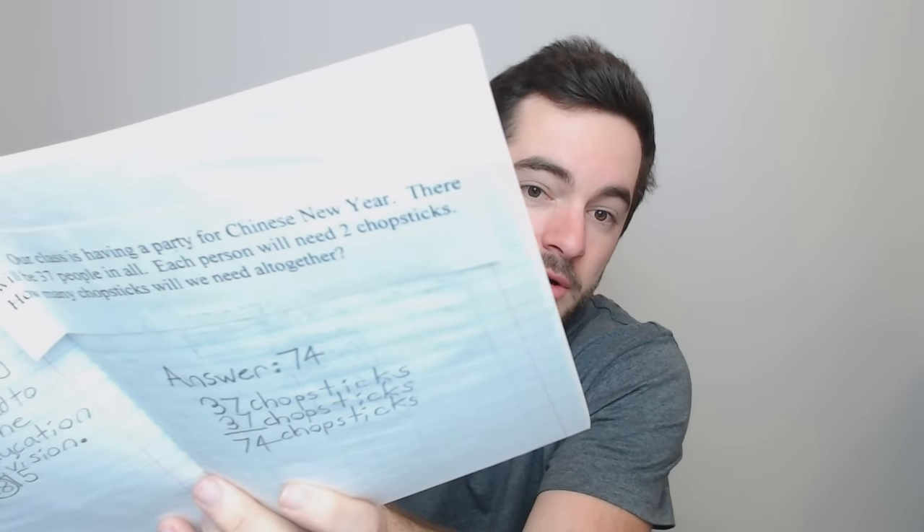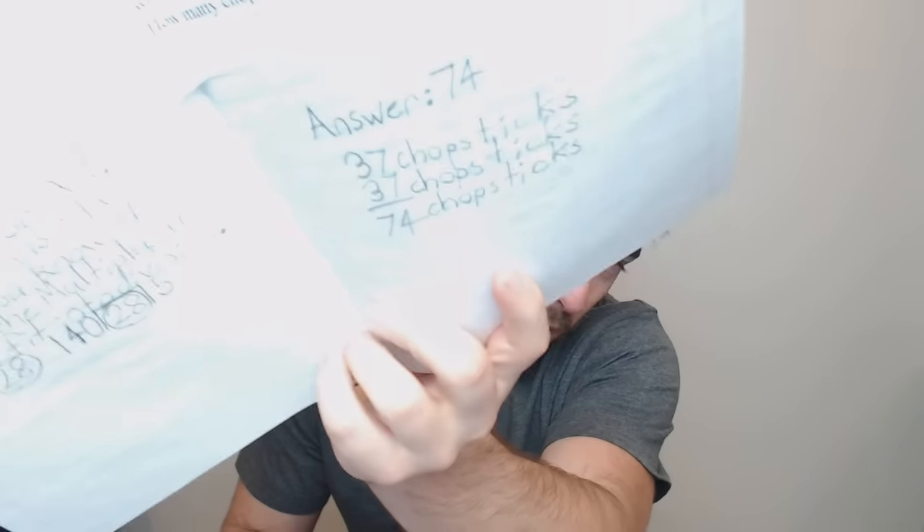Here in third grade we had a conundrum on our hands. We were having a party for Chinese New Year and there were gonna be 37 people, and each of them needed two chopsticks. How are you gonna provide chopsticks for all of them? 37 times 2 is 74 — answer 74. I made parties happen in third grade. You came to me if you wanted a party.